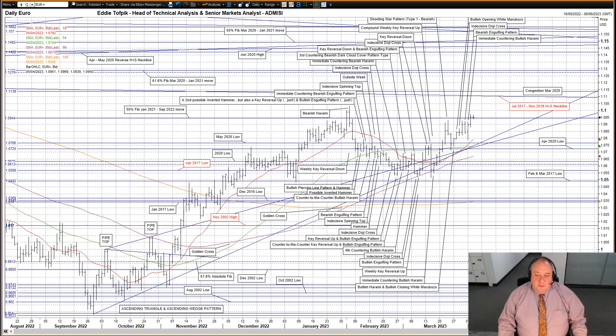Eurodollar: a second bullish white soldier, and a follow-on to the previous session's immediate countering bullish harami. It was a new recent high with the third highest high and second highest close of 2023. Most importantly, it was a close, if only just, over the very significant 50% Fibonacci line of the January 2021 to September 2022 move at 109.44. This 50% Fibonacci line had capped last week and the week before's rise, as well as the January move higher.